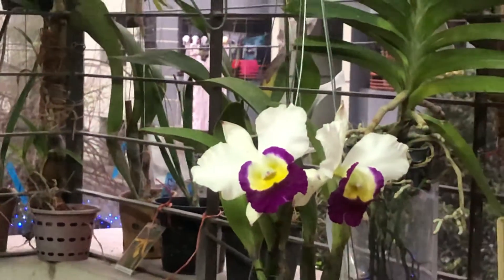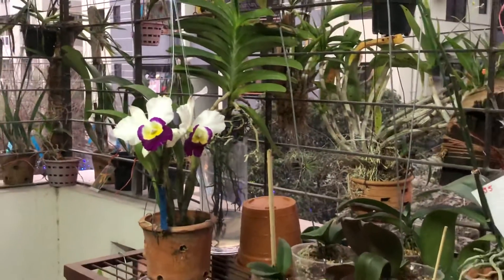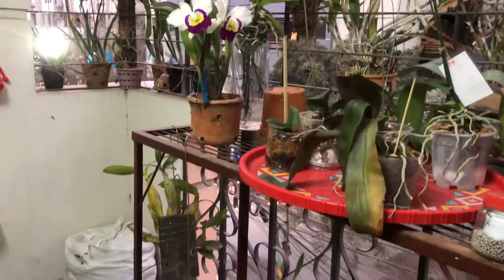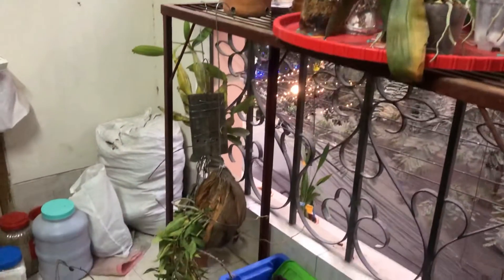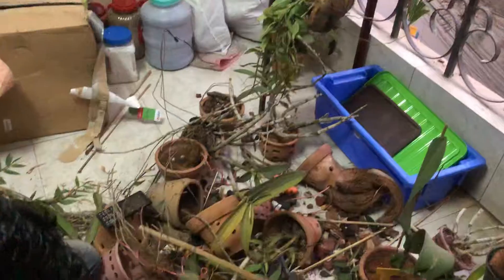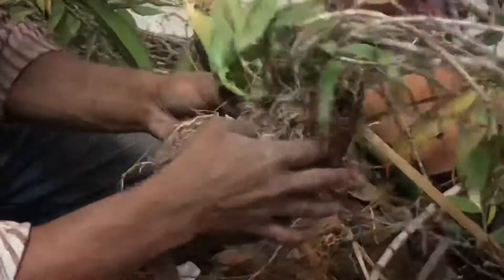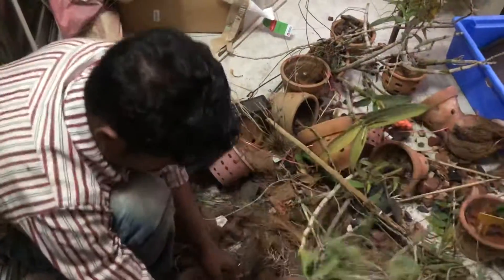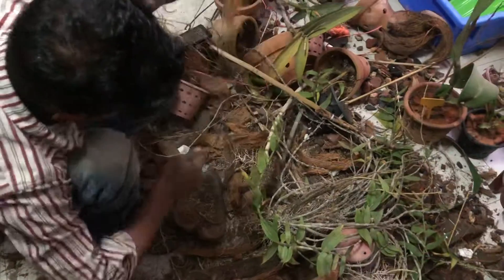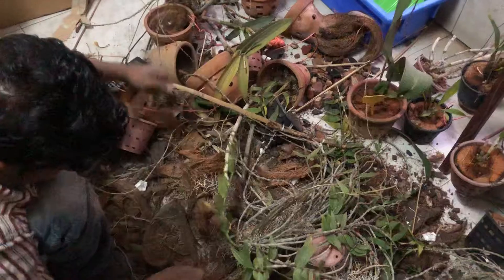I am sure many of you would not like to go out here. Let us see how the repotting is being done. Here the repotting is taking place. You can see repotting — so much effort is needed for repotting your orchid.